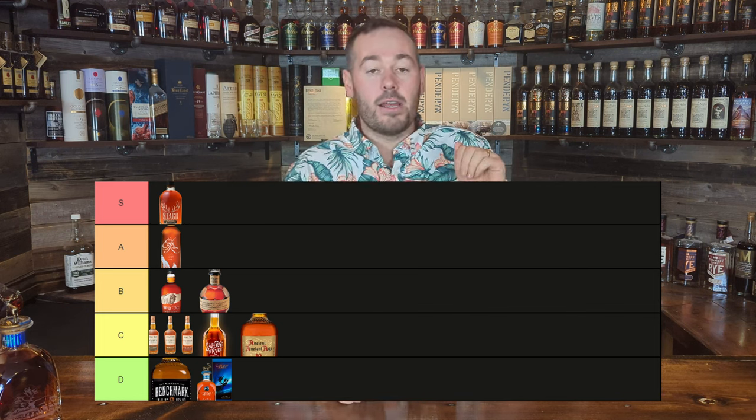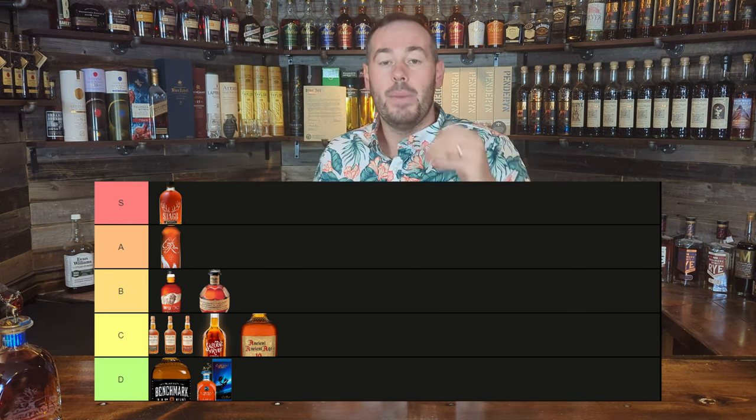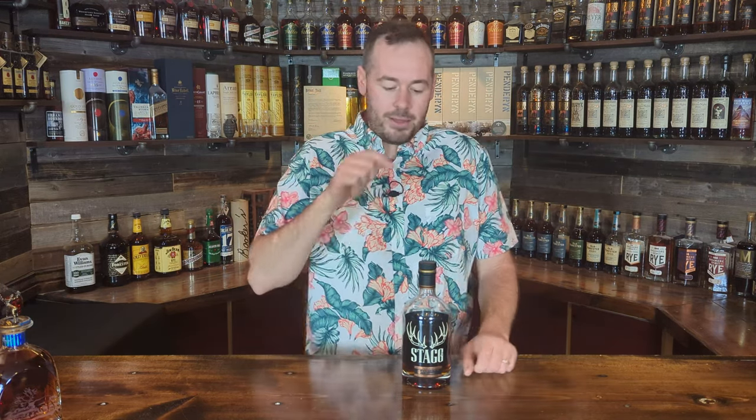Next up is Stagg Junior. If you watch this channel, you know my feelings on Stagg Junior — this is a phenomenal, phenomenal whiskey. Excellent value for money, and you get a lot of proof too. There's no other category for this to go in than S. It is an elite bourbon. If you haven't had the luxury of trying it, go out to a bar and pay good money to try it — neat, in a cocktail, or over an ice cube. Big burnt caramel notes, barrel char for days, cinnamon, you get everything with this bottle. It exemplifies exactly what Buffalo Trace is all about. S category.